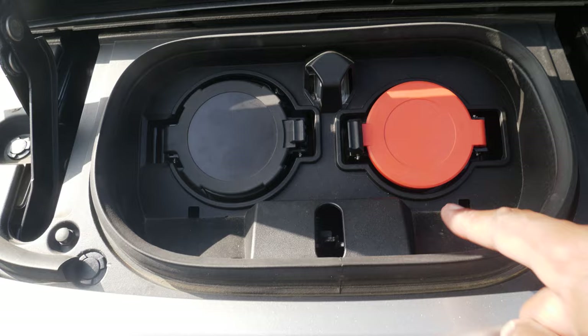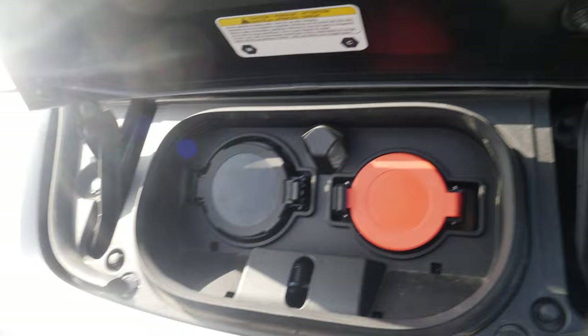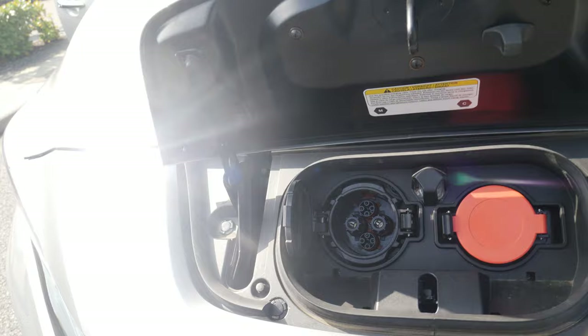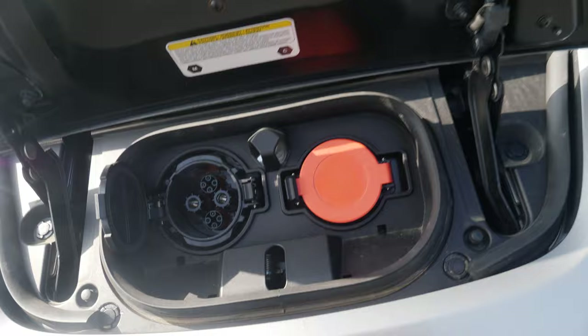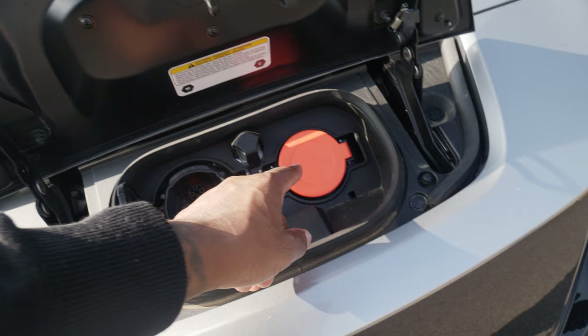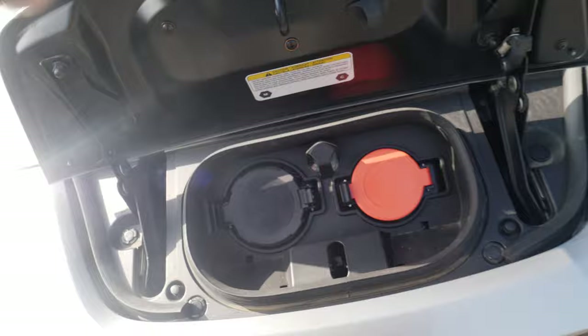Pressing that button unlocks the charge port and you've got two charging options. This one is your normal Type 2 charger but it's very slow — I think it does about 7 kilowatts, you don't want to use that. This one is called the CHAdeMO — you can plug in and get up to 50 kilowatts, which is okay. You're not going to do 20 to 80 percent in 30 minutes but this is the one you'll have to use. There's also a Type 2 CCS at the bottom which is a bit faster.